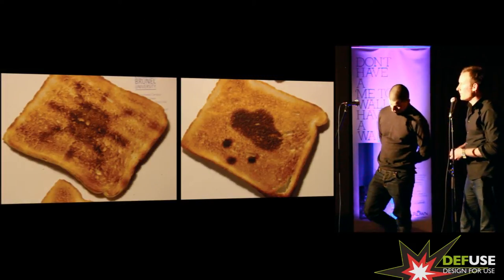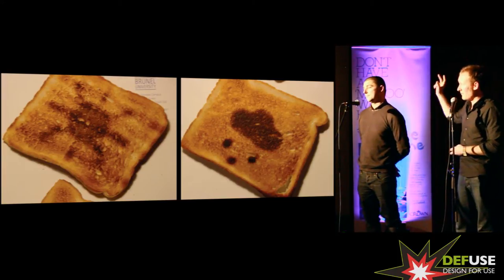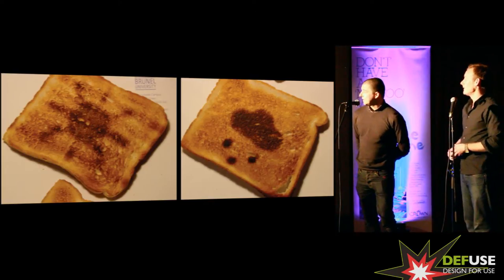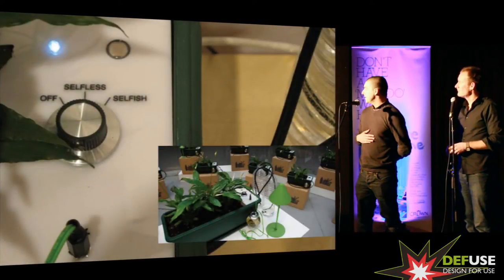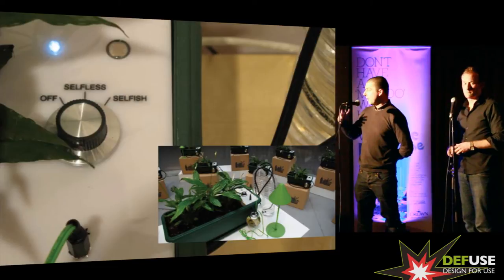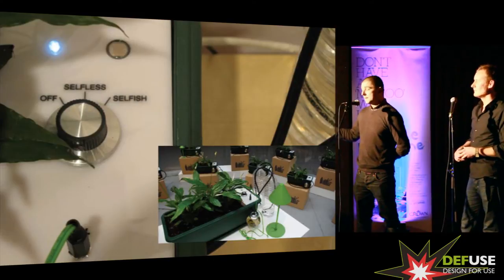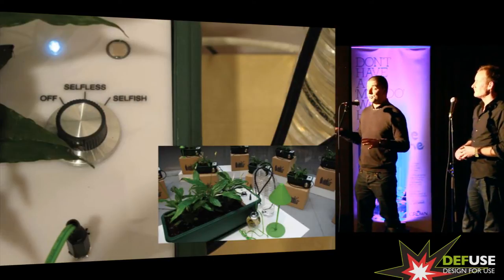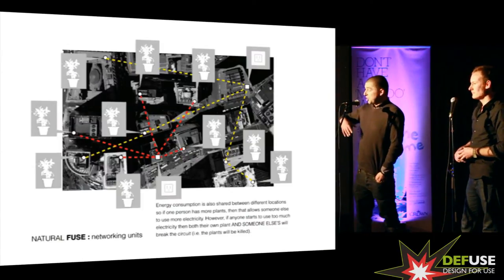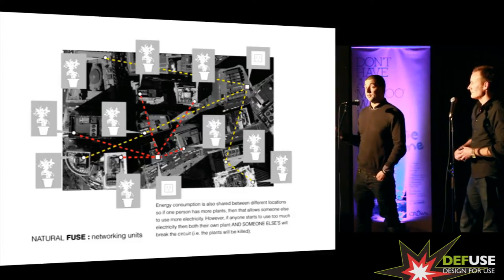This is a project from 10 years ago where Robin Southgate dynamically took weather information from the internet and applied it onto toast, which is probably the lowest tech object you can find. And another kind of whimsical project is the Natural Fuse by Usman Haig, whereby the carbon offset of a house plant is used to determine how much electricity should go to a lamp. You can share your carbon offset, or you can be selfish and pull all the electricity you want, but you kill somebody else's plant.